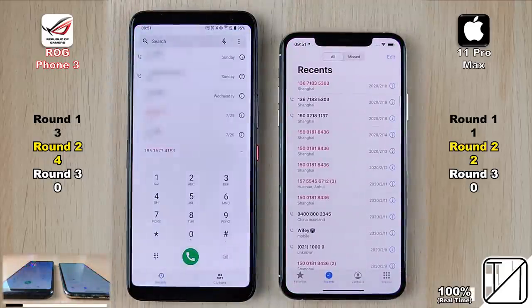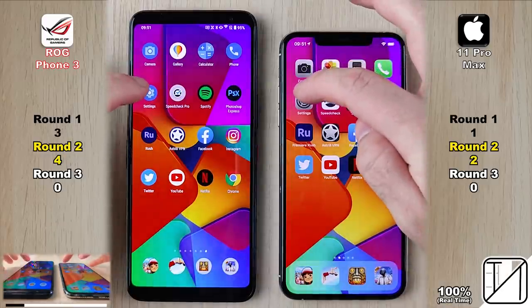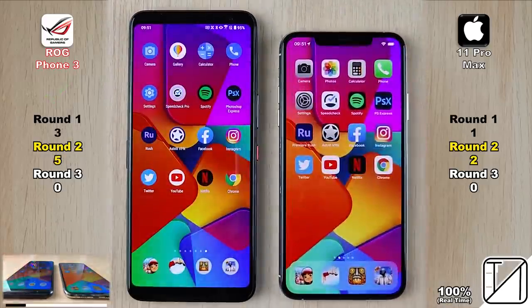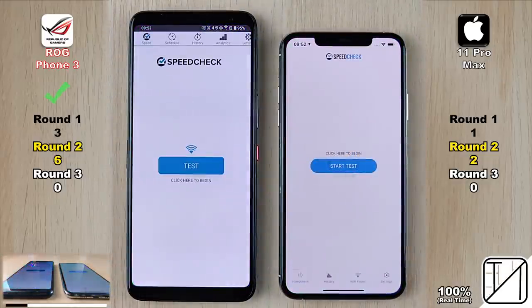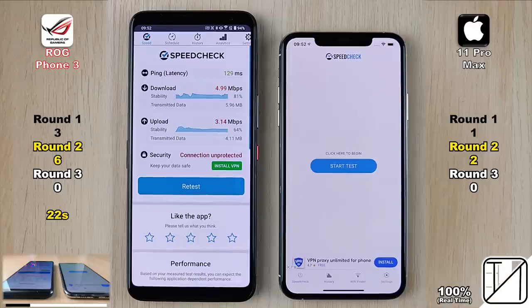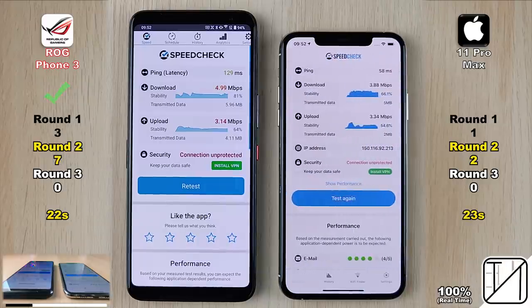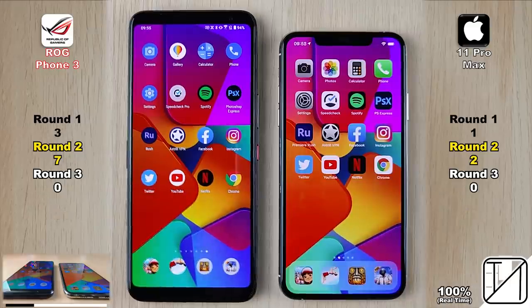Going into the phone app, it was too close to call. Last system app is settings — the result goes to the ROG Phone 3 once more, now five points, more than double the 11 Pro Max. Going into speed check and internet speed test, the ROG Phone grabs its sixth point, now triple the points of the iPhone. For the speed test duration: 22 seconds on the ROG Phone 3, as opposed to 23 seconds on the iPhone, getting the ROG Phone 3 its seventh point in Round 2.